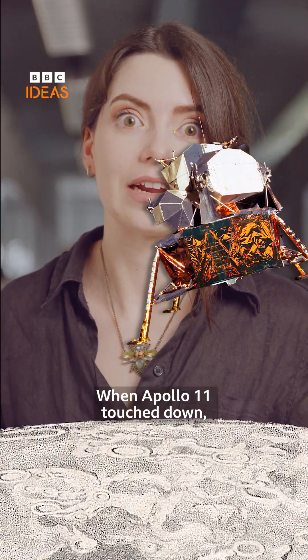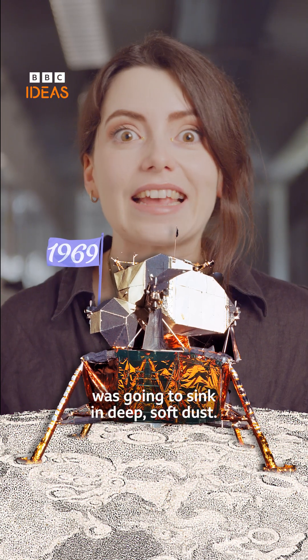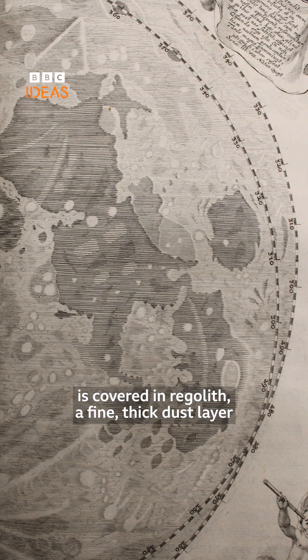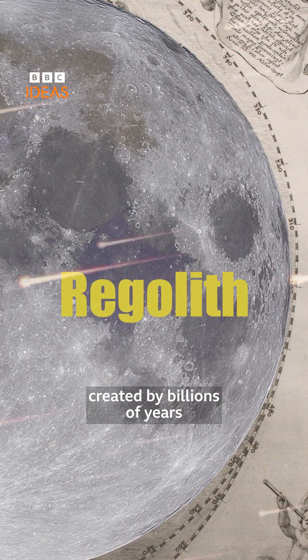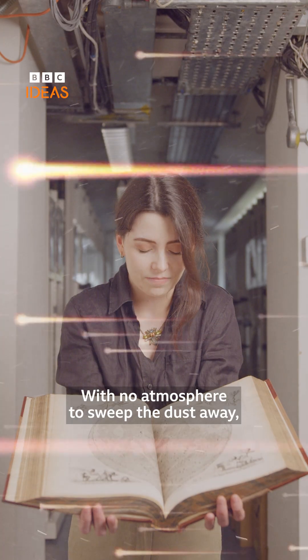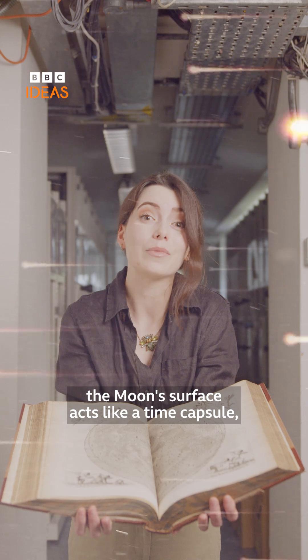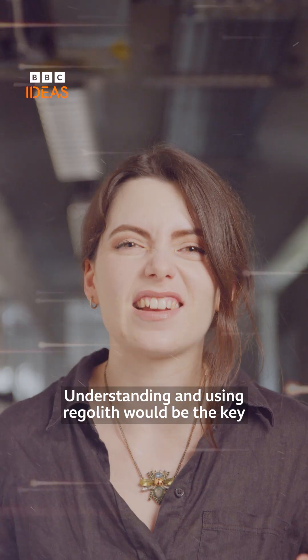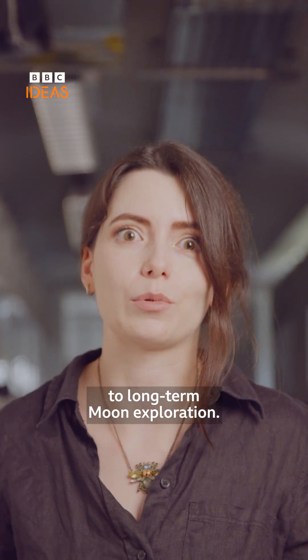When Apollo 11 touched down, some scientists were worried that the lunar module was going to sink in deep, soft dust. Today we know the surface of the moon is covered in regolith, a fine, thick dust layer created by billions of years of meteorite impacts. With no atmosphere to sweep the dust away, the moon's surface acts like a time capsule, collecting material from across the solar system. Understanding and using regolith would be the key to long-term moon exploration.